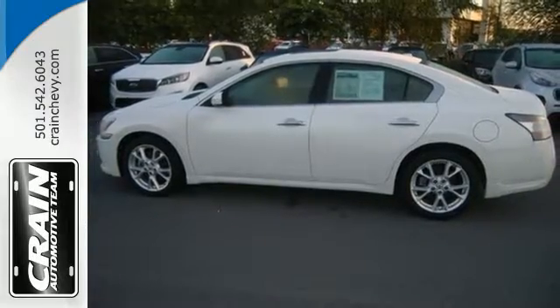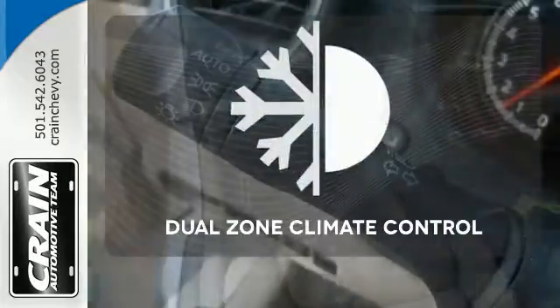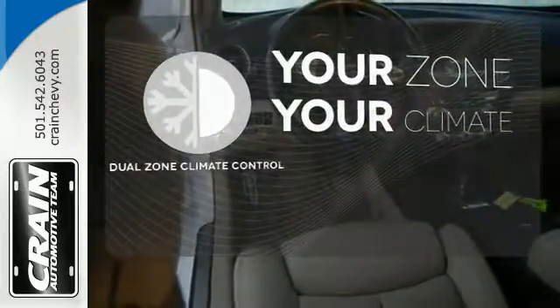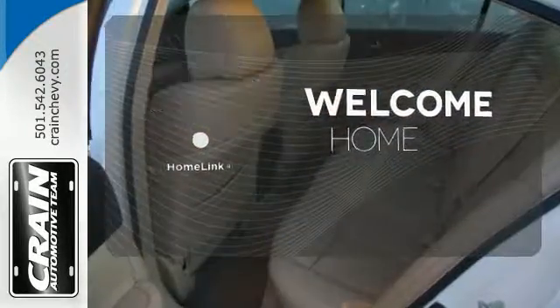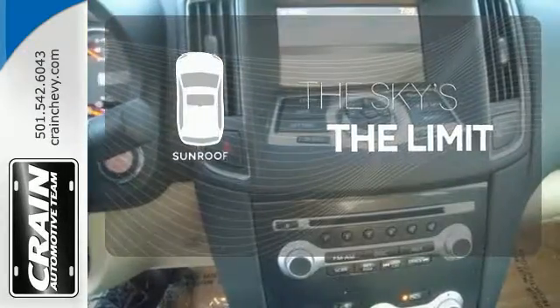Just don't be surprised when you hit the gas and find that exhilaration also comes standard. It's too hot, it's too cold — not anymore with dual zone climate control. Program garage door openers, gates and lighting systems with Homelink. Get your daily vitamin D by opening up the sunroof.